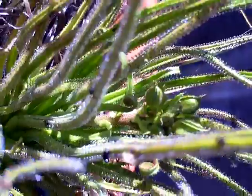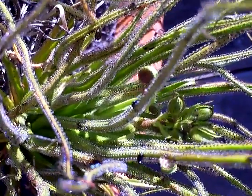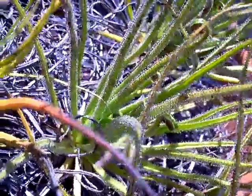Look at that nice thick flower stalk. The one in the center seems to be doing pretty well too, even though it's not flowering yet.